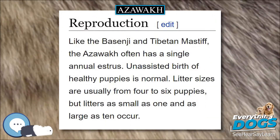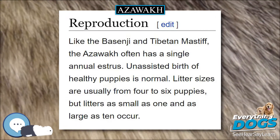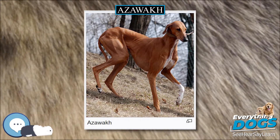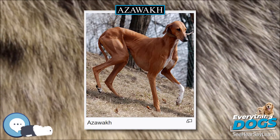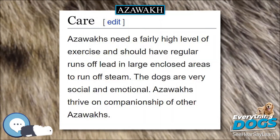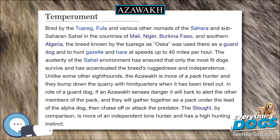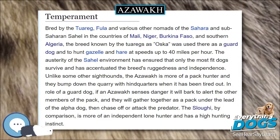Height and Weight: The standards call for a hound from 33 to 55 pounds. Its height is 24 to 29 inches. The coat is very short and almost absent on the belly.